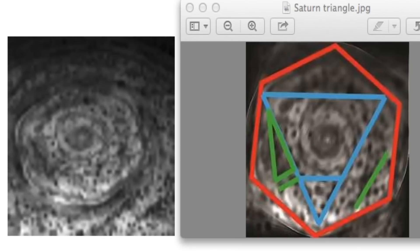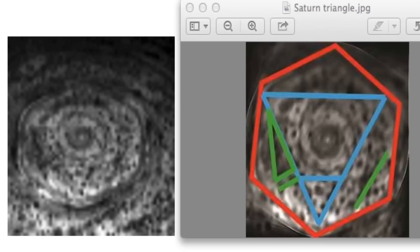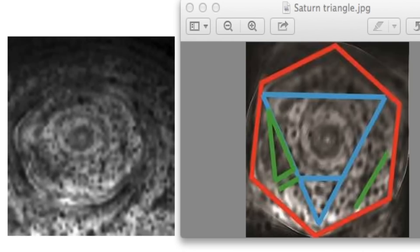Hello everyone, my name is Scott C. Wearing of UFO Sightings Daily dot com, and what we're looking at is the polar region of Saturn. This was taken during November 10, 2006, and this is in infrared.